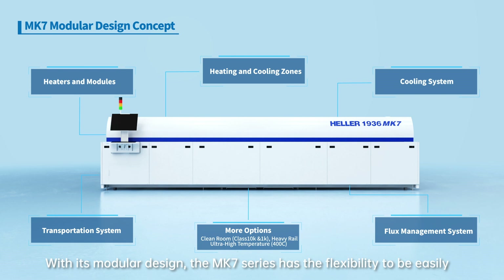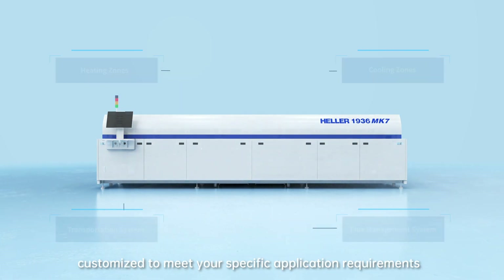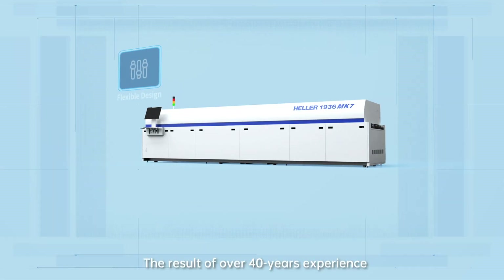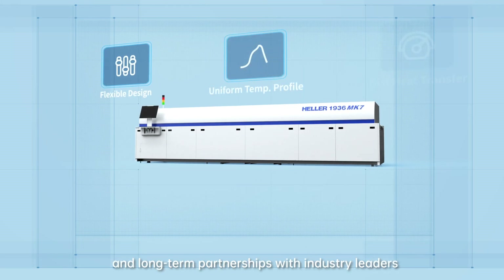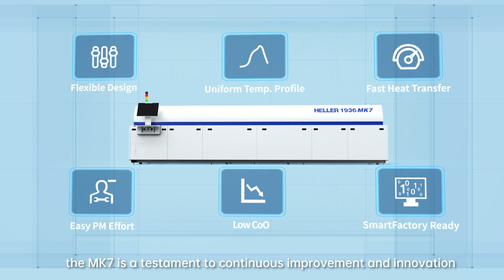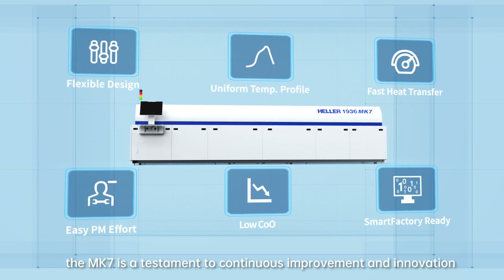With its modular design, the Mark 7 series has the flexibility to be easily customized to meet your specific application requirements. The result of over 40 years' experience and long-term partnerships with industry leaders, the Mark 7 is a testament to continuous improvement and innovation.